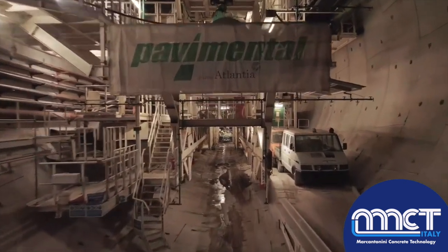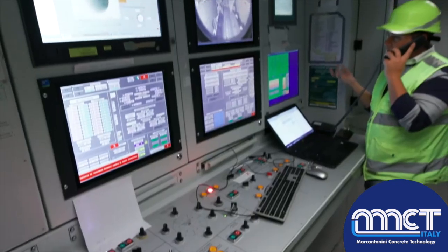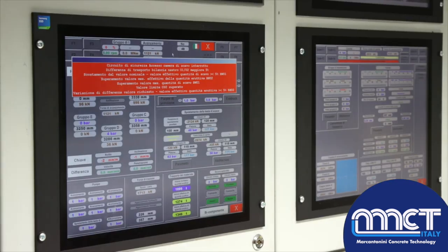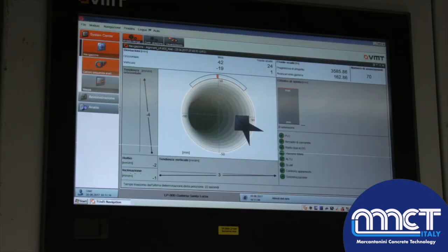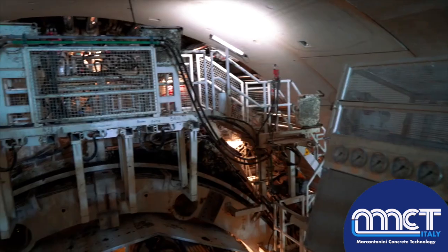At the same time, it advances forward using thrust cylinders pushing off against the final segment lining already installed. Pavimental personnel monitor the progress parameters 24 hours a day using video cameras, which control the proper functioning of all of the TBM equipment, and advanced topographical systems, which enable the planned route to be followed.